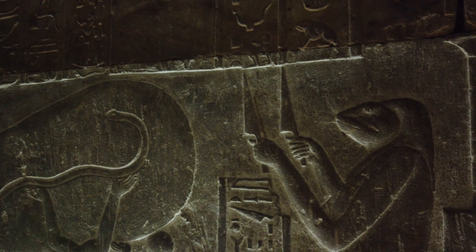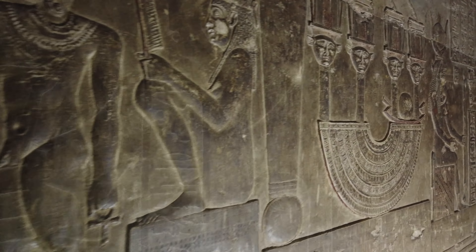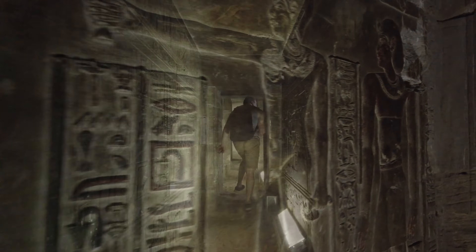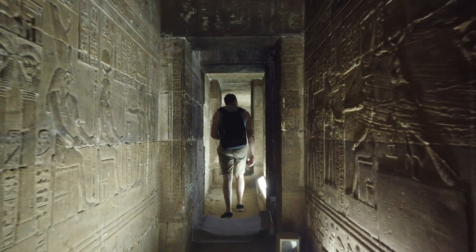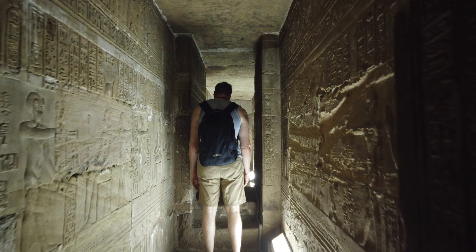And here we see a strange-looking being of some kind holding two knives. What that represents is open to discussion. But these are some of the finest bas-reliefs that you can see in all of ancient Egypt. And now we're going to the other rooms in this underground secret complex.